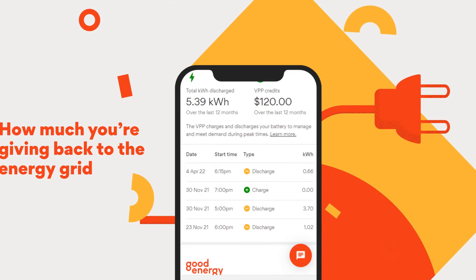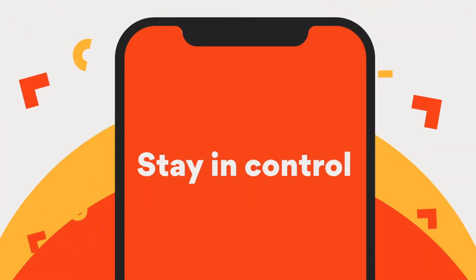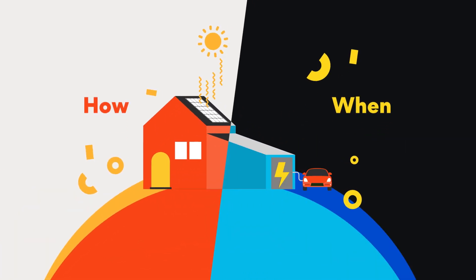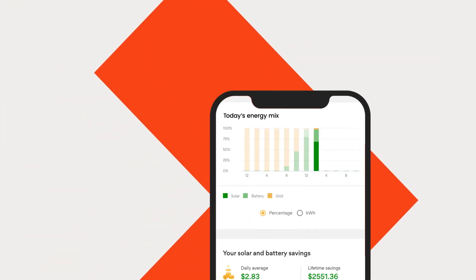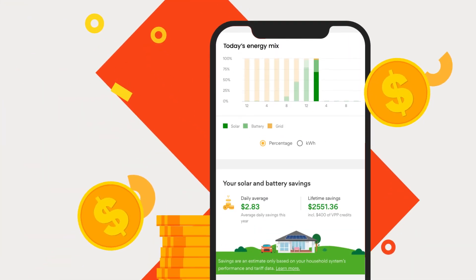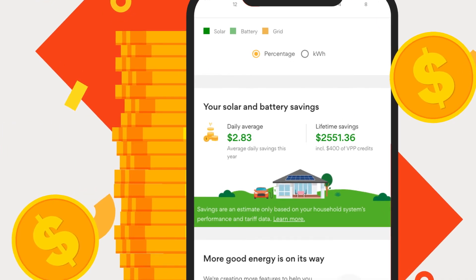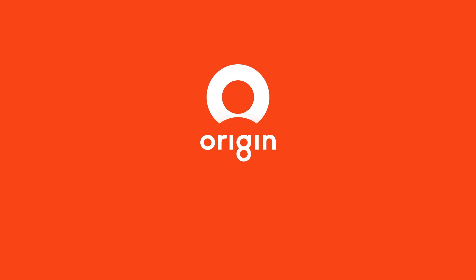Finally, you'll have the data you need to stay in control and the knowledge to best inform how and when to use energy. Become less reliant on the energy grid and watch your savings grow. All with the Home Energy Monitor in the Origin app. Origin, where all good change starts.